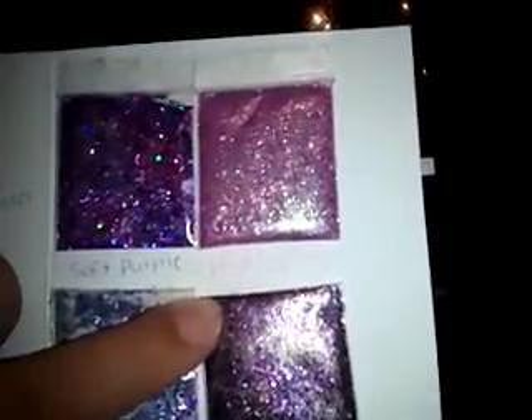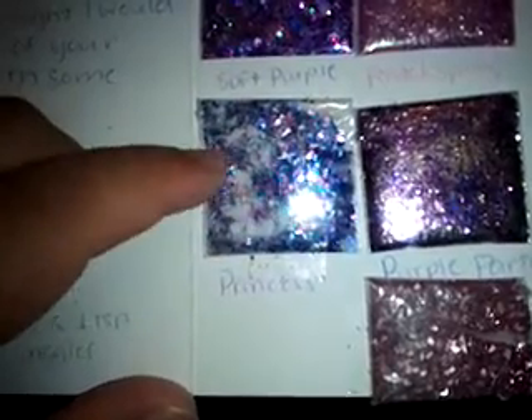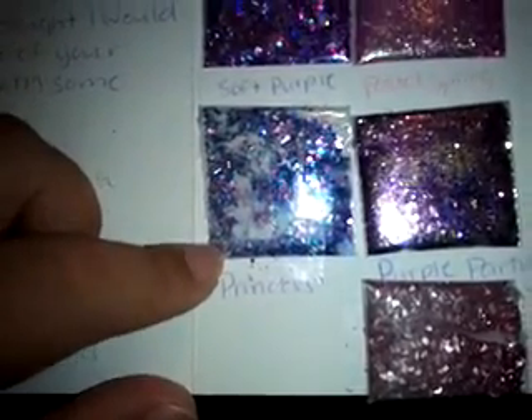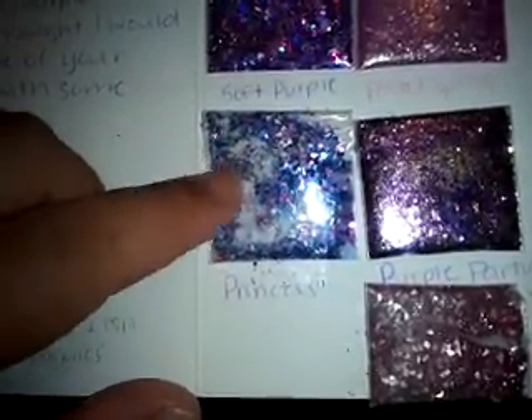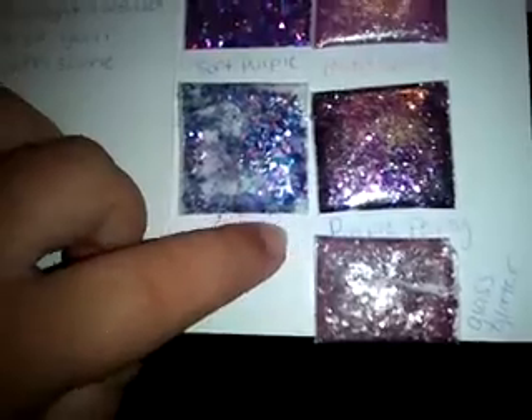Pastel Spring is so, so pretty — it's like a light purple color. I can see some squares in there, some fine glitter. And then she sent Princess, which is really cool because I think there's white flocking powder right in here. There's some silver tinsel, different color little hexies. Real pretty. I like Princess. And there's also some hollowed out daisies.